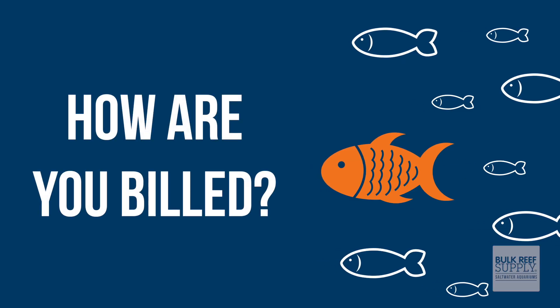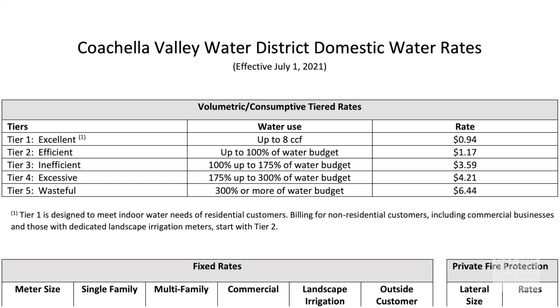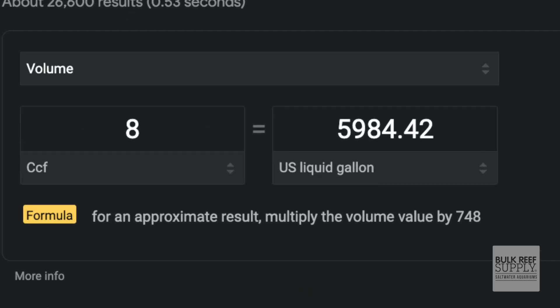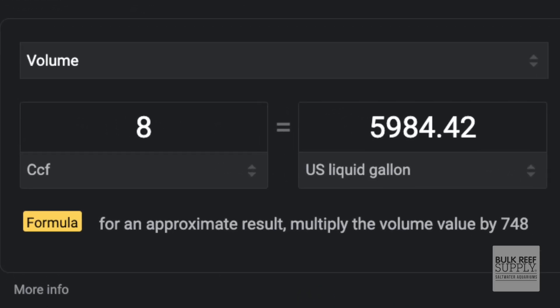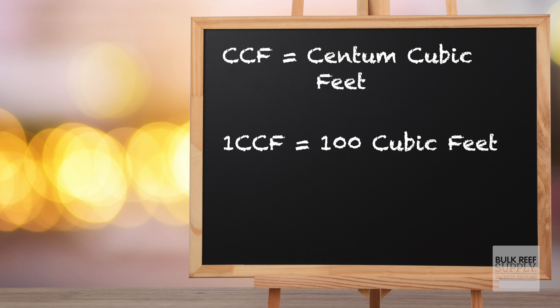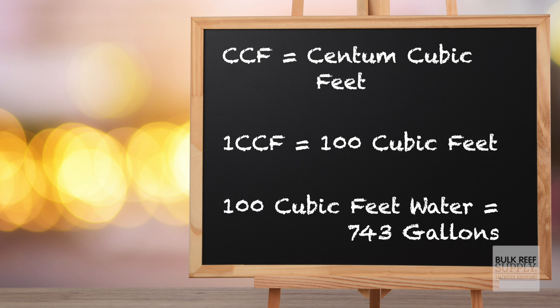You need to start by understanding how you are billed for water, and it's different everywhere. Are you on some sort of flat rate? Is there a tiered system? Are you billed based on volume? Our home is allocated eight CCF, or 800 cubic feet, of water every month — that is just under 6,000 gallons. One CCF is one centum cubic foot, centum being a hundred, so that equals 100 cubic feet, which equals 743 gallons of water.